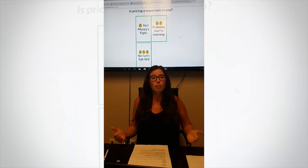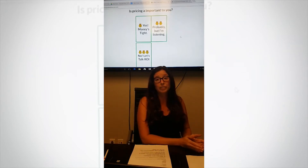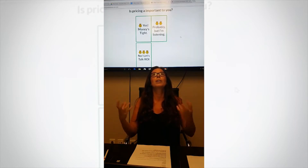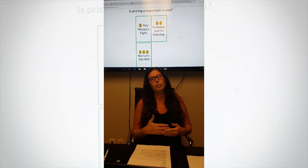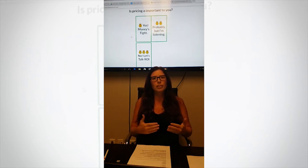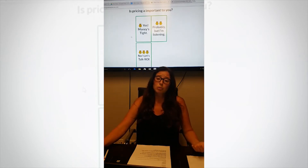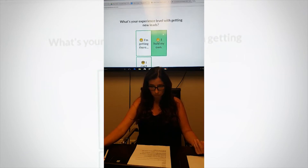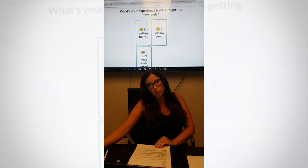Question number five: is pricing important to you? If you're a brand new agent, don't spend too much money on your CRM system — go with a free system or something under $50. Don't spend a lot if you don't even understand what a CRM system is yet. If you just started or have been in real estate less than two years, go with 'yes, money is time.' If you understand CRM systems, you're probably looking at around $100–$150 a month. And if you really want to talk ROI, you're looking at $1,500 or more. I'm going to click 'yes, money is time.'